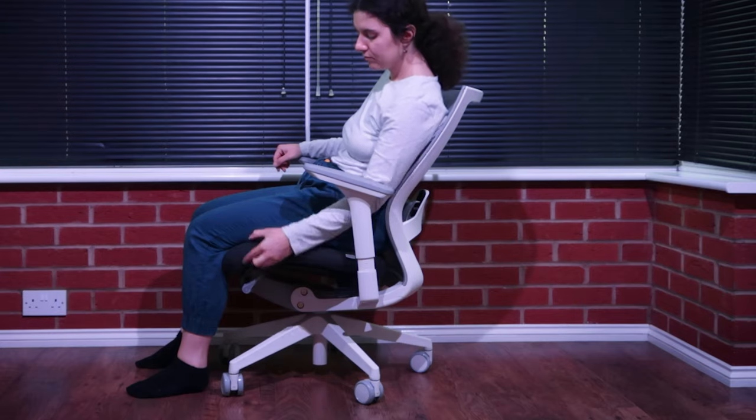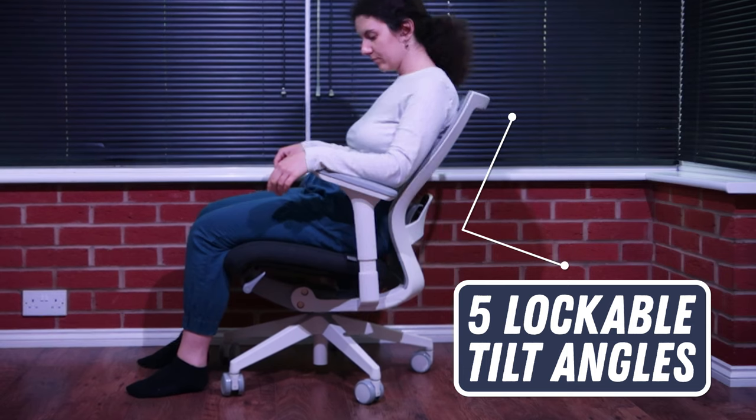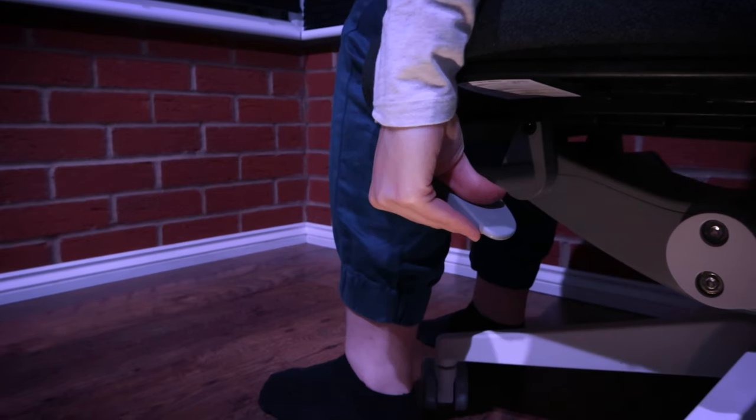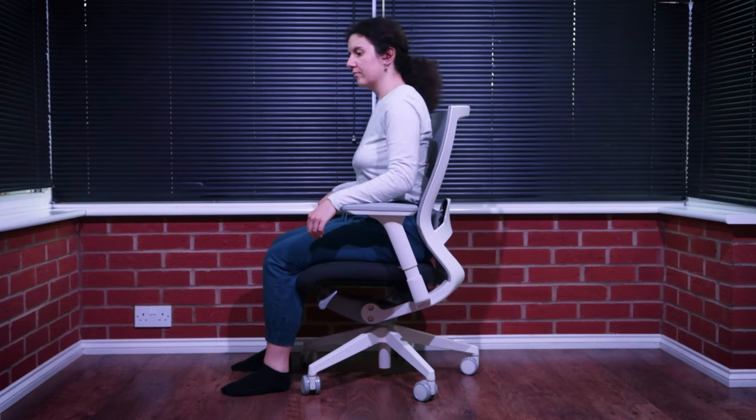The backrest has good tilt adjustability with 5 lockable angles. These proved useful to change depending on what activity I was doing — whether I wanted to tilt back and relax to watch a film or sit upright to type.